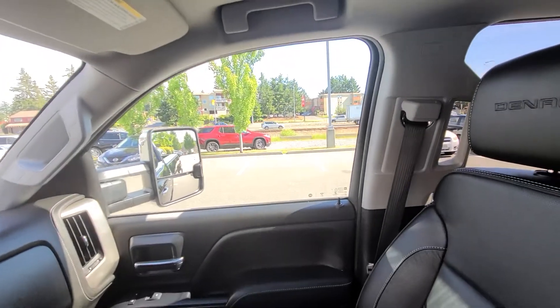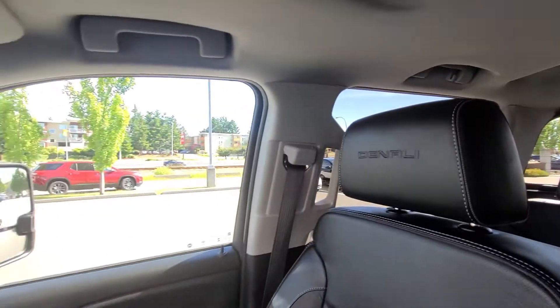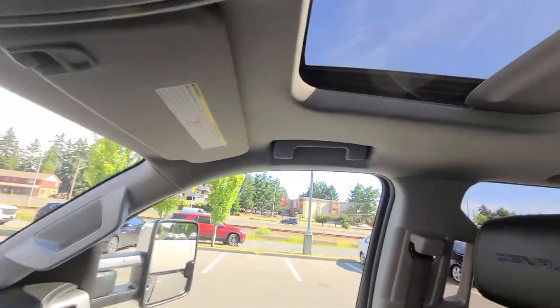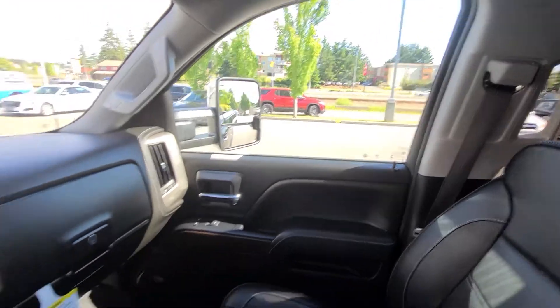Navigation as well. Again, 2019 Denali Heavy-Duty Duramax with only forty-nine thousand five hundred and sixty-six kilometers. It's Steven at Laird Wheaton — looking forward to hearing back from you. Bye for now.